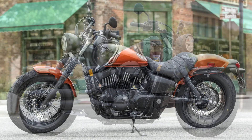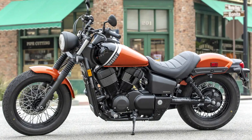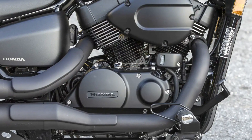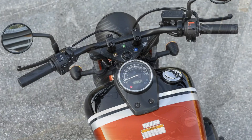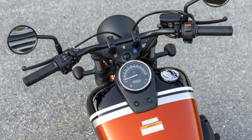the 2024 Honda Shadow Phantom offers a compelling option for new riders or cruiser enthusiasts. Its air-cooled 745cc V-twin engine, estimated at 40 horsepower, delivers satisfying low-end torque for navigating city streets and maintaining highway speeds, with a fuel capacity of 14.8 liters.